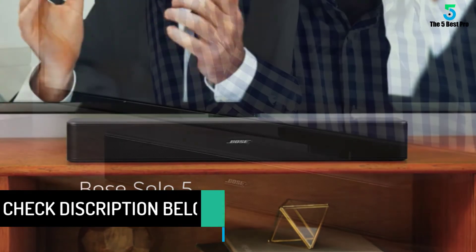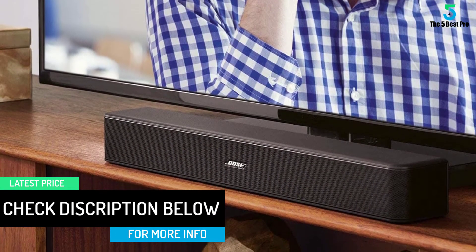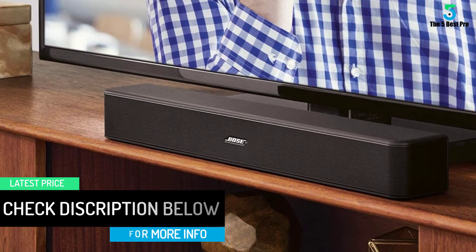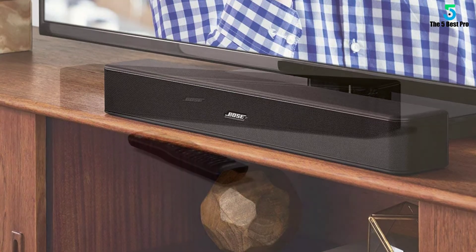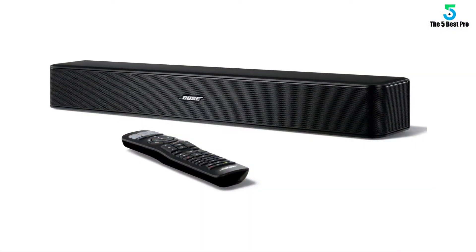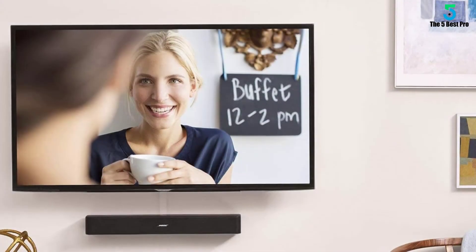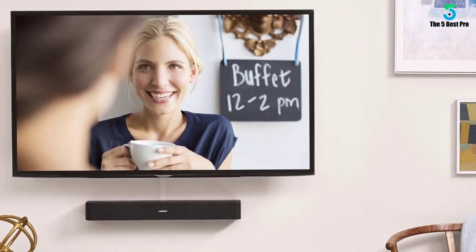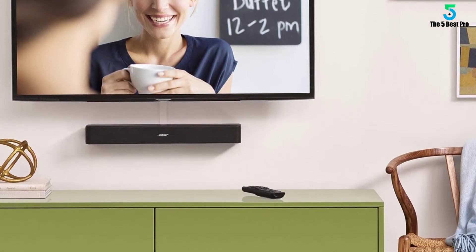The Bose Solo 5 TV Sound System comprises a single sound bar that delivers distinctly improved sound quality for all your favorite TV programs. It brings clarity to your audio from dialogue to sound effects. Its dialogue mode makes each word stand out. You can position this sound bar practically anywhere, and with Bluetooth technology built in you're able to wirelessly listen to your favorite music too.